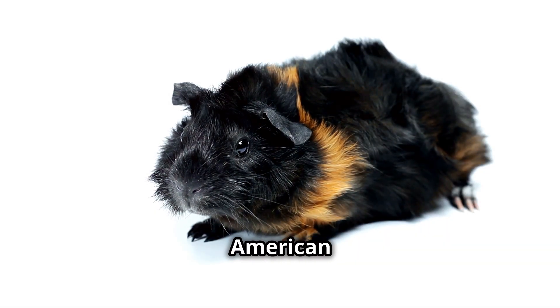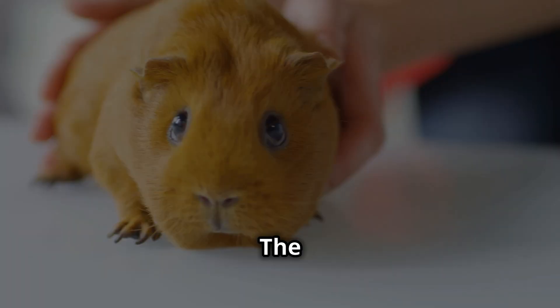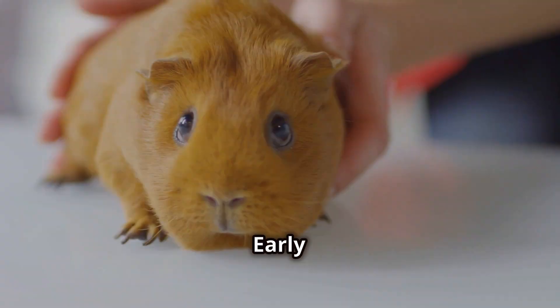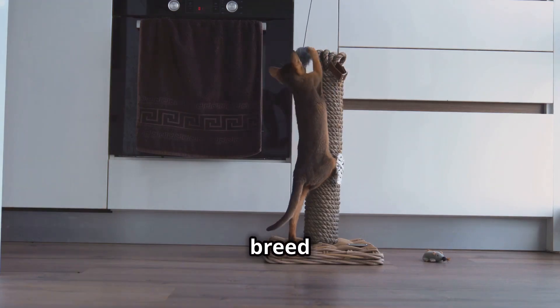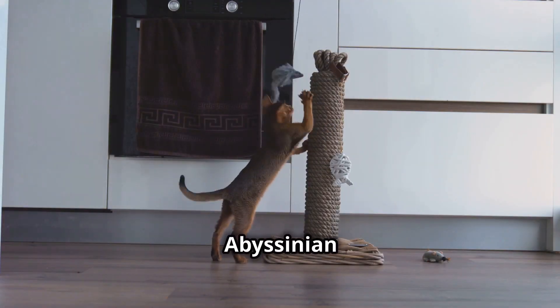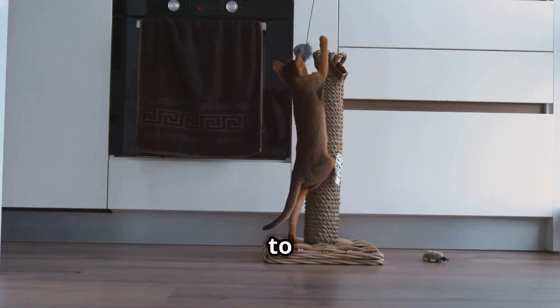How then did this South American resident come to bear the name of a distant African land? The answer lies not in geography but in appearance. Early explorers, upon encountering the Abyssinian with its unique ruffled coat, were reminded of the Abyssinian cat, a breed known for its similarly textured fur. And so the name Abyssinian was bestowed upon this remarkable guinea pig, forever linking it to a land it never knew.